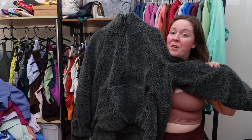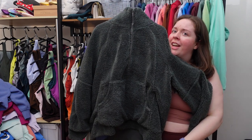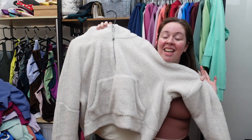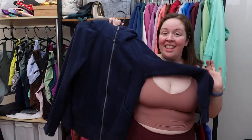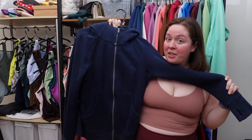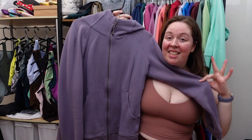This is the scuba oversized funnel neck fleece — it's extra long and bum covering — in smoked spruce. This is the scuba oversized half zip fleece in white opal. This is the scuba full zip, the original scuba style, in true navy, silver blue, and dusky lavender.